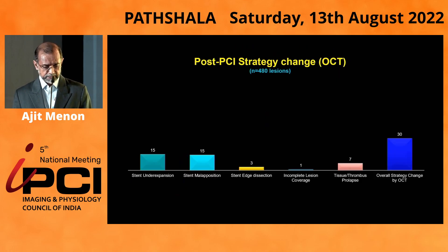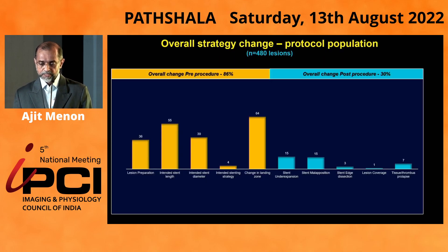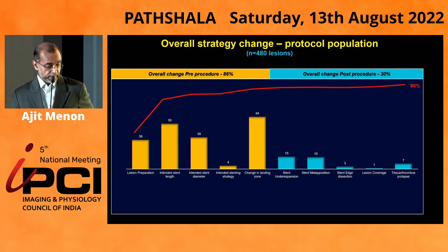Post-angioplasty, the overall strategy change was about 30%. That means if you had based decisions purely on angiography versus going on to OCT and looking at it, the change in strategy was about 30%. When you added ACR to the OCT, there was no significant change in the overall strategy. Overall it was about 86% pre-procedure versus 30% post-procedure — an overall change of about 90% in strategy using OCT as compared to purely angiographic-guided procedures.